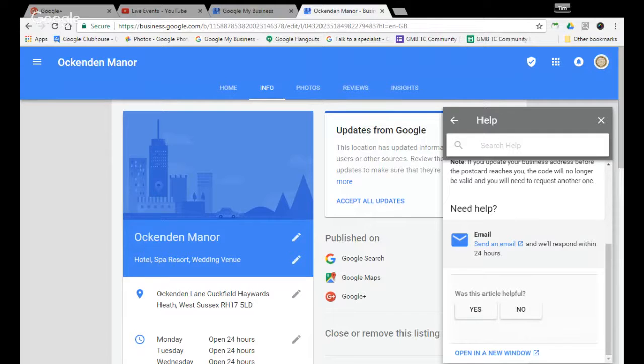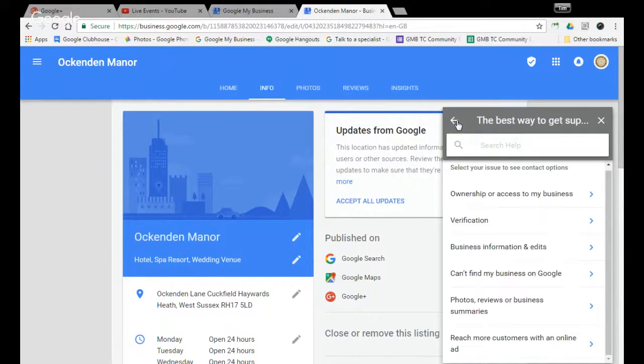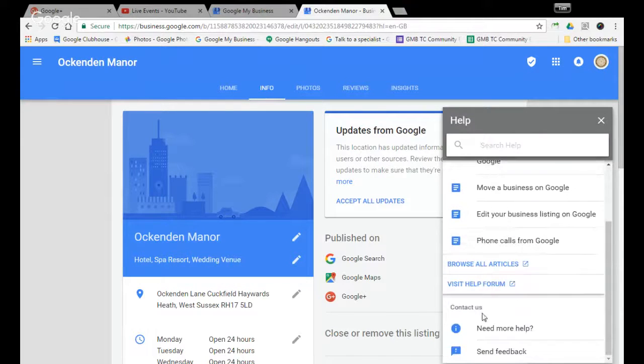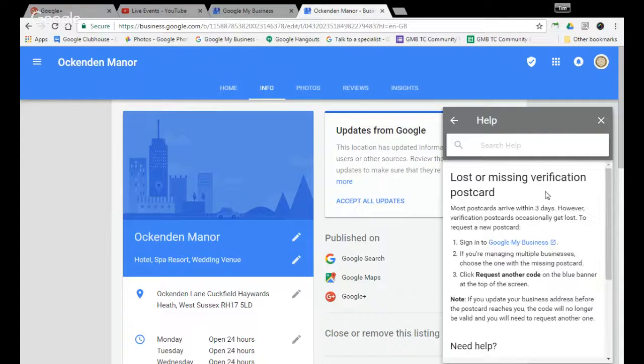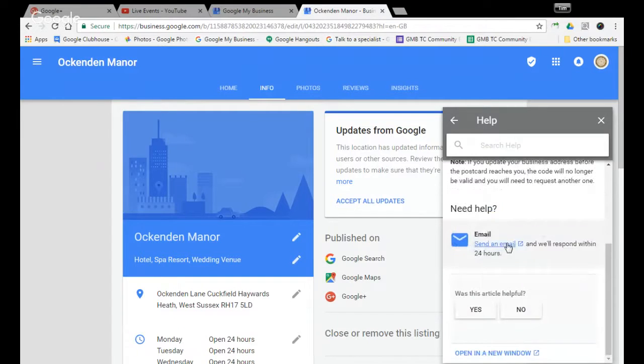Which is: Need More Help → Verification → I requested a postcard → then to the article → scroll to the bottom → send them an email. That self-populates. They will generally either send you back an email pretty quickly or they will actually phone you, so if you request help and they do phone you, make sure you're on the telephone.